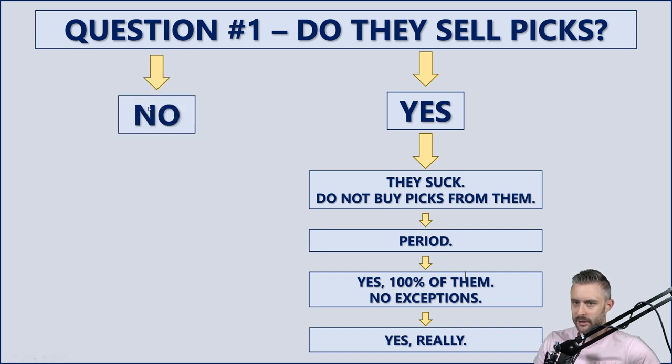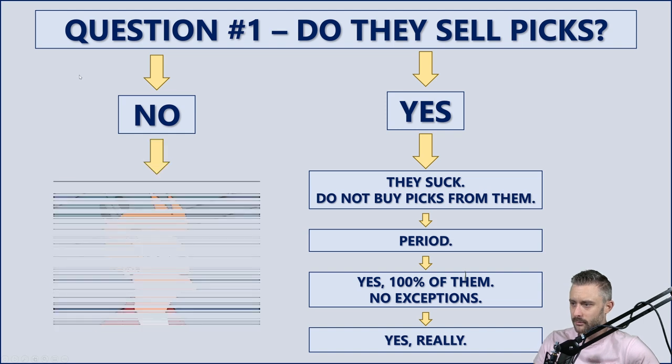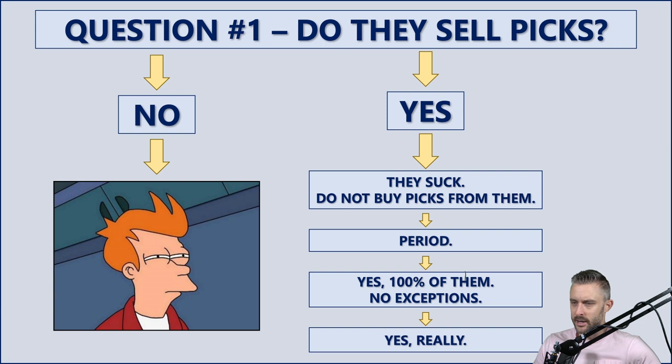Continuing with the flowchart — if the answer is no, if they are a sports handicapper giving out picks for free on Twitter, social media, Instagram, Reddit, message boards, whatever — then be suspicious. A lot of people say they don't pay touts for picks, but just find a good free one on social media. And I always ask: what are their motives? What would be the motivation of somebody giving out picks for free? The number one reason and motivation behind a free sports handicapper is they're going to turn tout eventually.